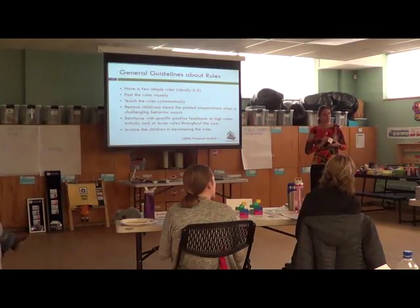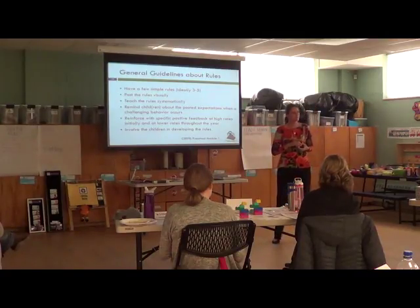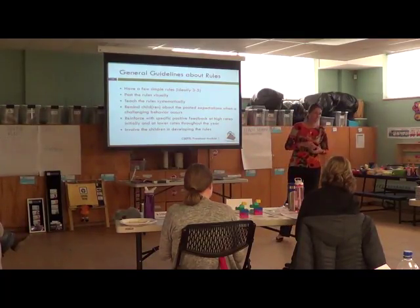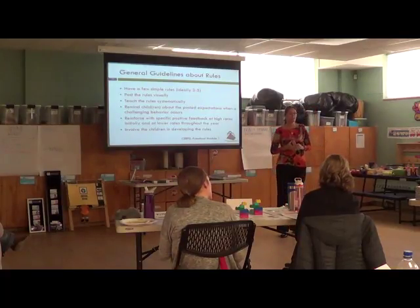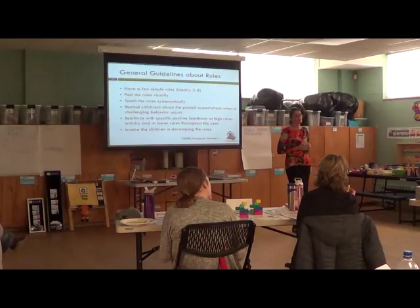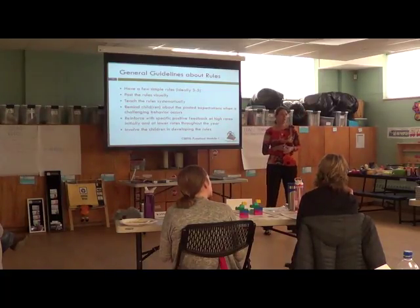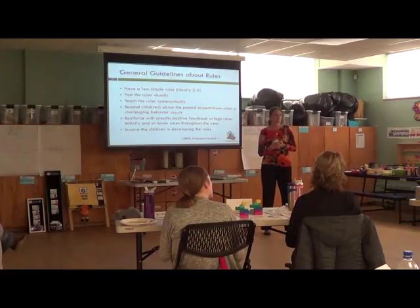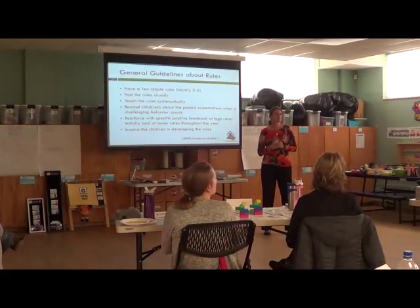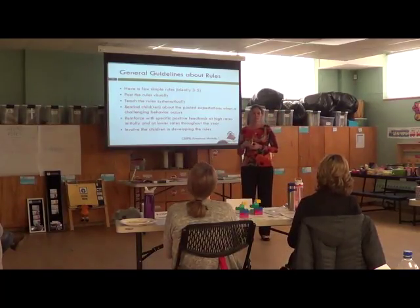How many of you already have rules posted where the kiddos are? Primrose has the same rules throughout the whole building — rules of the roost. Every classroom has them posted. Keep your hands and feet to yourself, use listening ears, walk on your feet, and be kind to others. Each character friend — like Mia the mouse, the outdoor active one — reinforces the rules. So those characters tie into the rules. That's cute.